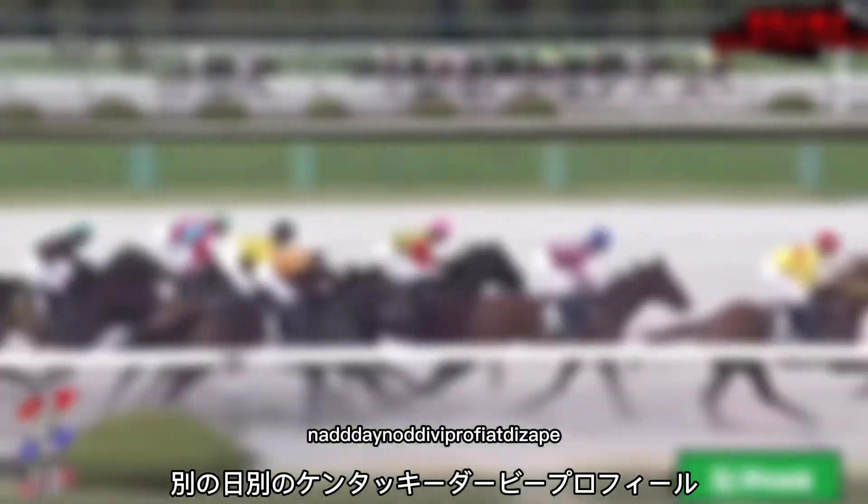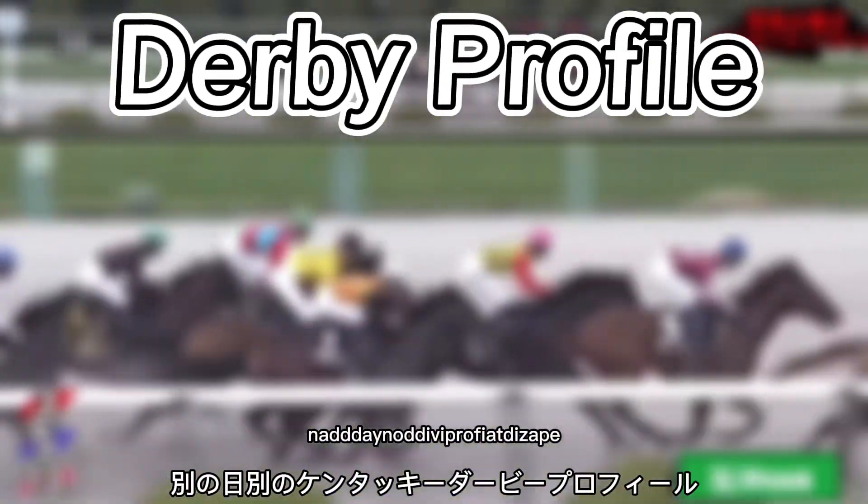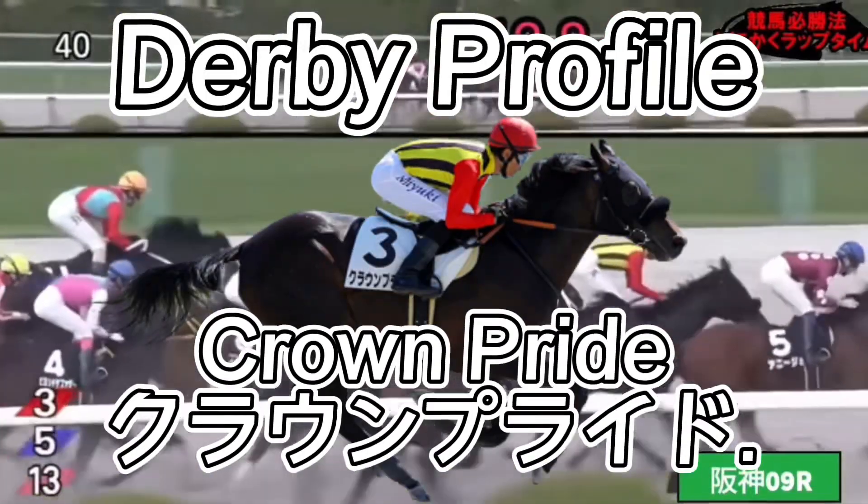Another day, another Derby profile. Today's episode is going to be on Crown Pride. Let's go.